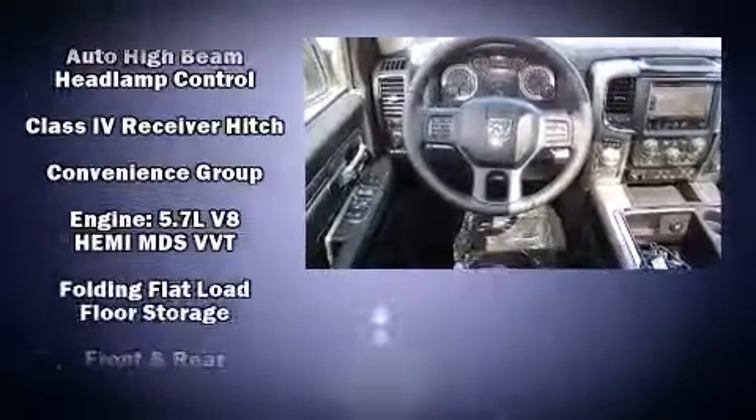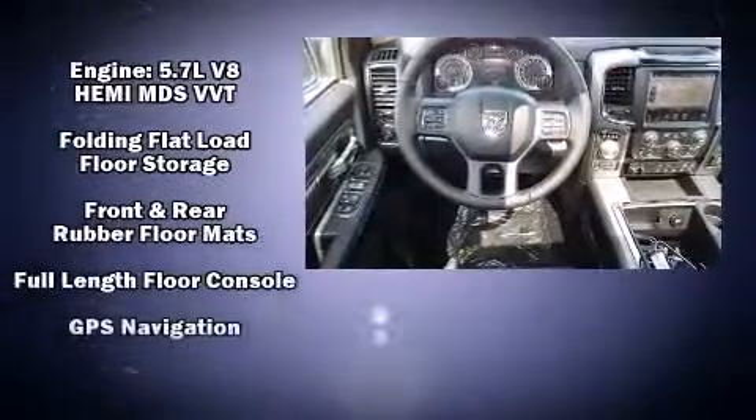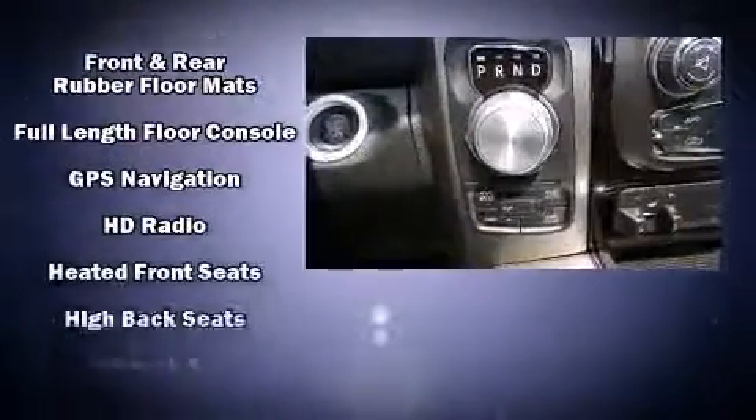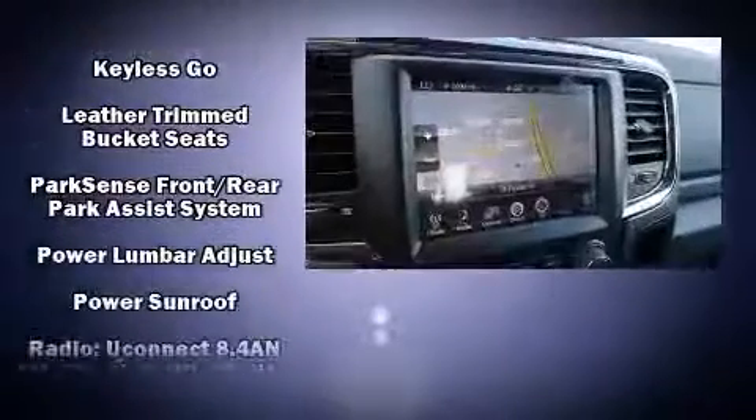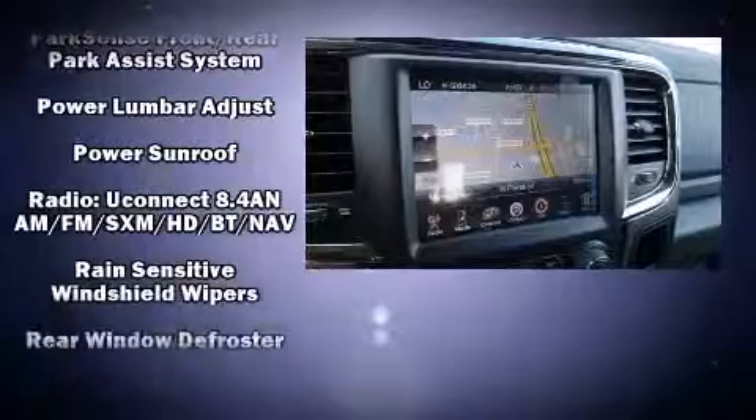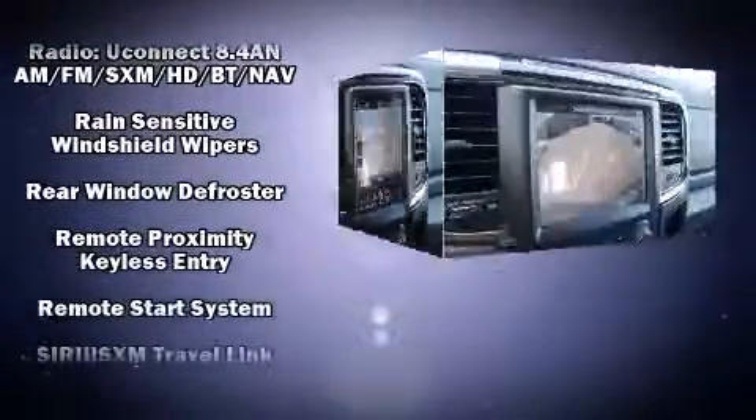Enjoy your favorite music via the stereo system, which includes a CD player with AM/FM radio, steering wheel mounted audio controls, and 10 speakers providing excellent sound throughout the cabin.